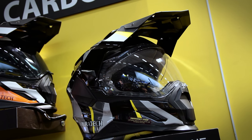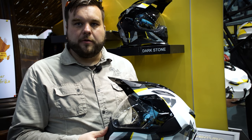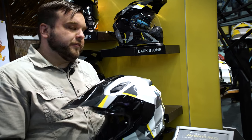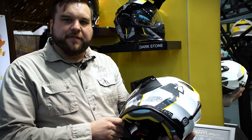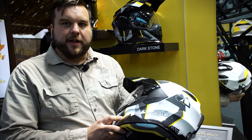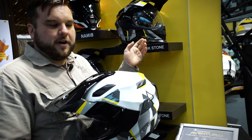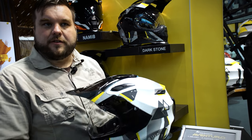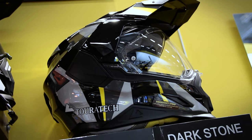We've seen great success with the Aventuro Carbon helmet, and next year we're going to unveil two new color schemes: dark stone and bright stone. This is the bright stone — a little different graphics, nice and aggressive styling with yellow, gray, and black Touratec colors. The dark stone is a little darker with not as much white, and it looks great with the carbon accents that show through. New colors coming next year.